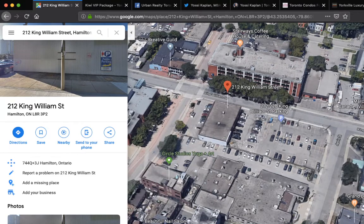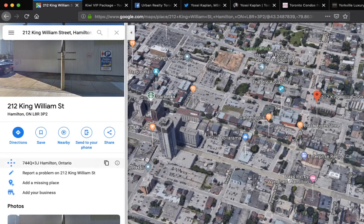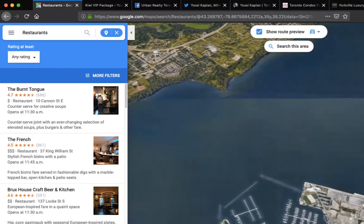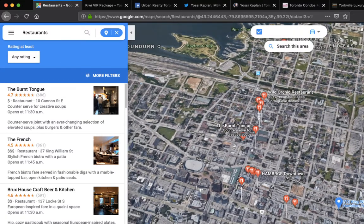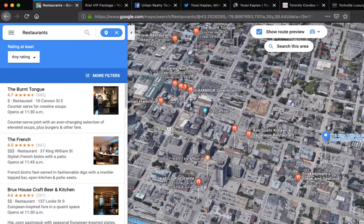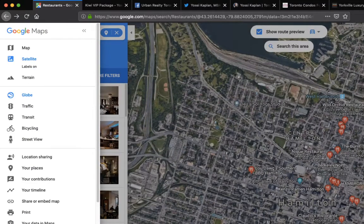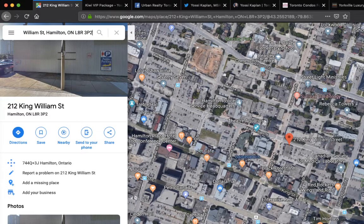This is the site right here at King William. Just behind you is King Street. Let me click on nearby restaurants — that's a good indication of how busy the area is. You can see all the restaurants on the map. There's jet café and other places — that's King Street. All this block around us is filled with commerce.